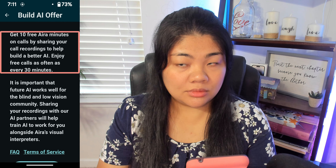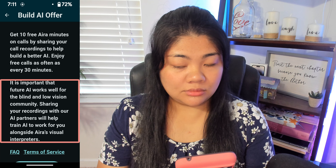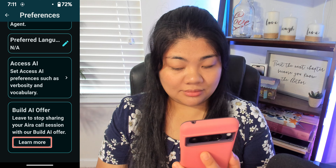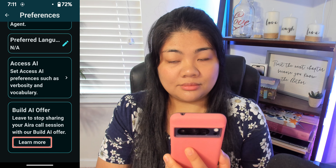Get 10 free Aira minutes on calls by sharing your call recordings to help build a better AI. Enjoy free calls as often as every 30 minutes. It is important that future AI works well for the blind and low vision community. Sharing your recordings with our AI partners will help train AI to work for you alongside Aira's visual interpreters. There's also an FAQ and Terms of Service. I'm going to tap Agree to Terms of Service and Join.